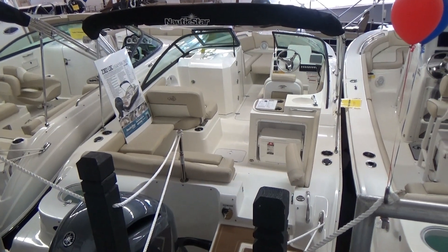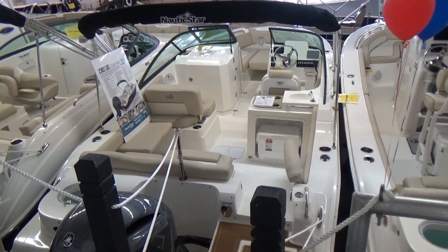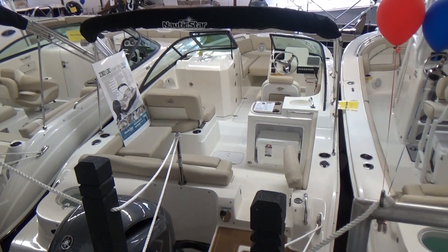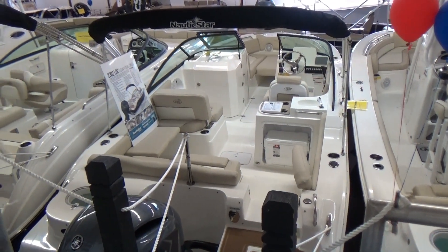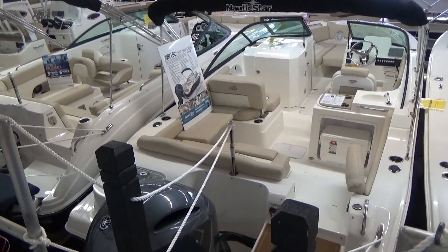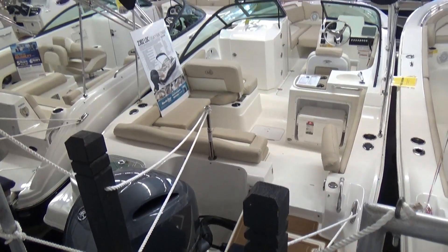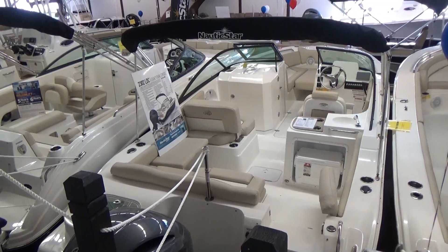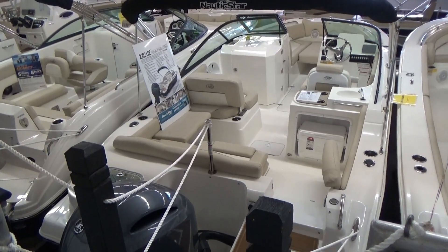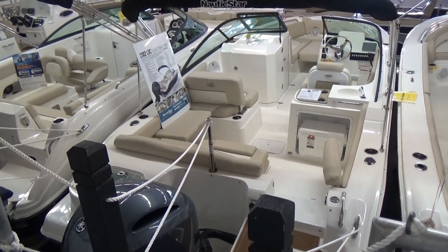Hi folks, Jason Clements here from Clemens Boats in Sandusky, Ohio. Today we're taking a look at our 2018 Nautic Star 2302 LDC — this is their dual console. We've got the boat jammed in here, but we've got a bunch of pictures on our website, so check it out at clemensboats.com. It's here in a titanium hull side, which is a charcoal color.